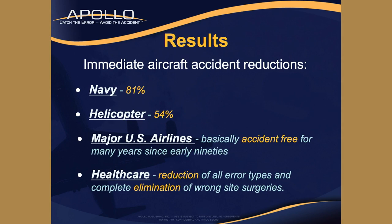Results: when we first started this 20-30 years ago, the Navy had a dramatic increase in safety of 81%. Even their helicopters, close to 60%. The airlines were pretty much accident-free for three decades. And healthcare is getting a lot better, but it takes longer because they're spread out with all these independent hospitals.